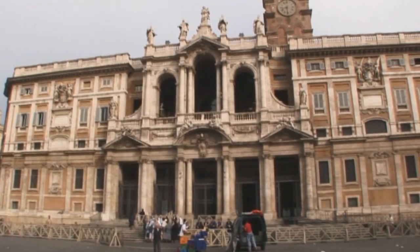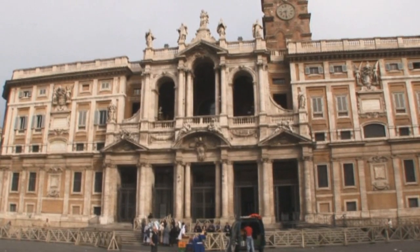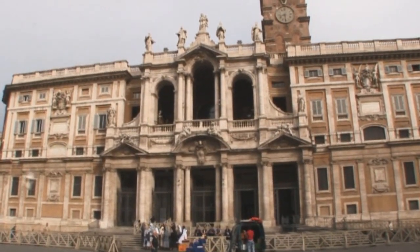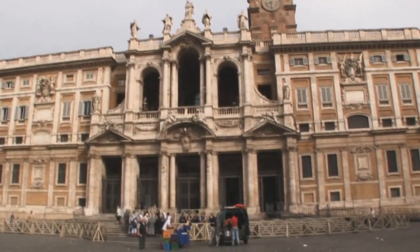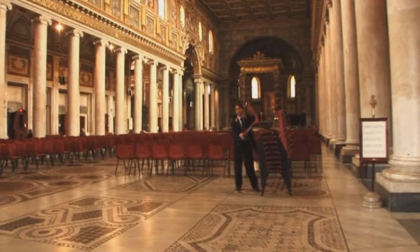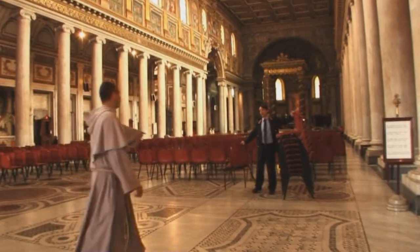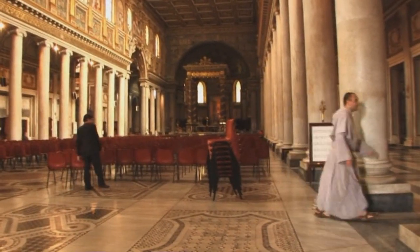The front and rear facades and the two domes are Baroque, the bell tower Romanesque. Its most famous feature is its Roman-style mosaics of the 5th century. This is one of the four basilicas of Rome built during the early period of Christian religion, and it is also the first church dedicated to Mary.